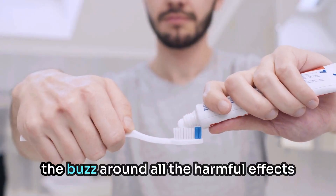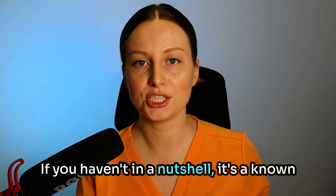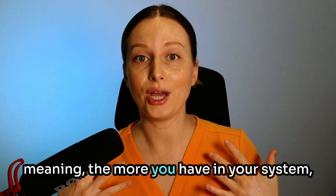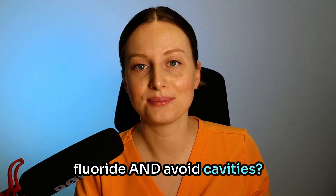Guys, you may have become aware of the buzz around all the harmful effects of fluoride, despite its recommended use to protect teeth against cavities. If you haven't, in a nutshell, it's a known neurotoxin that is dose-dependent, meaning the more you have in your system, the more it wreaks havoc on your body. The question is, how do you avoid fluoride and avoid cavities? Let's talk about it.